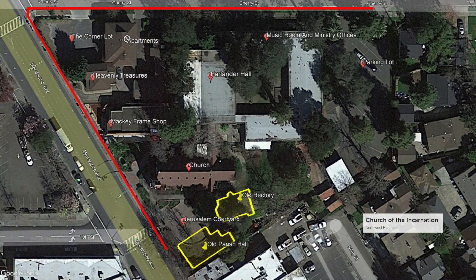Here's the map again, now showing in red the path we will be taking to view the northwestern perimeter of our properties. Once again, you are encouraged to pause the video to review before proceeding.